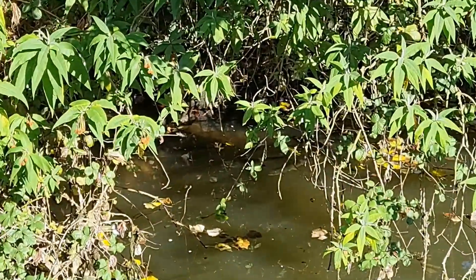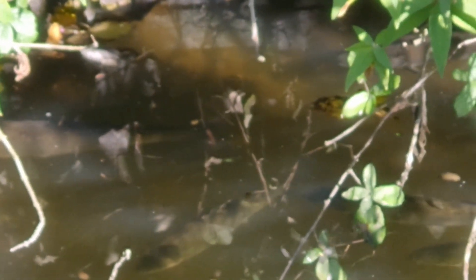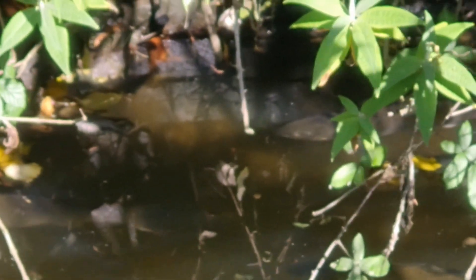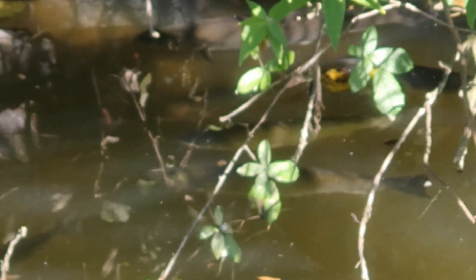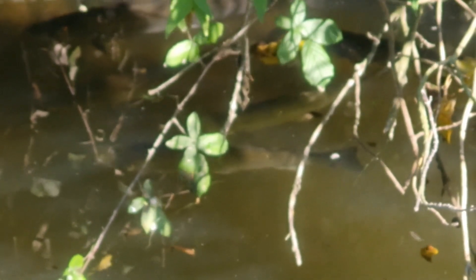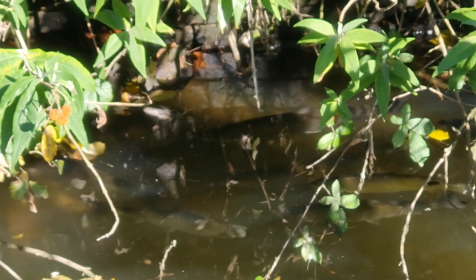There's loads of them in there. The trouble is, I can't get them to take any bait, and they're right under the foliage. I don't know if you'll be able to see them — yeah, you can. There's the tail of one in there, look. There's loads of them in there. They're all tucked in right up in that deep corner there.